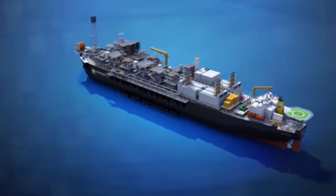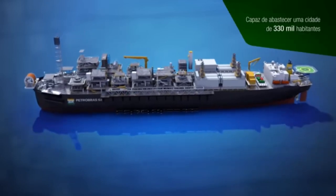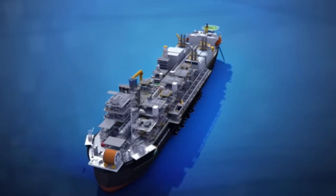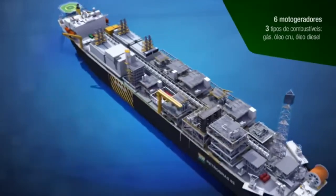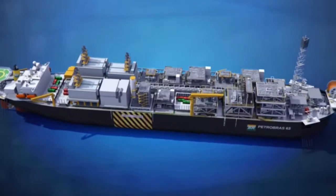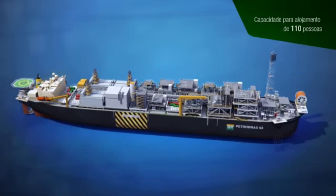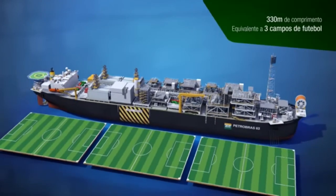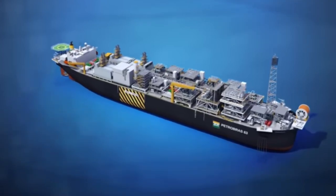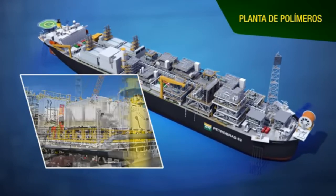The overall power generation capacity required for these operations is around 100 megawatts, enough to supply electricity to a city of approximately 330,000 inhabitants. To optimize energy resources, the FPSO features six motor generators capable of burning gas, crude oil, or diesel oil. The FPSO P63, with a length of 330 meters, can accommodate 110 personnel.